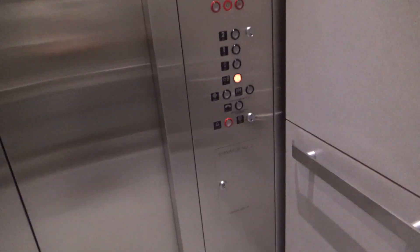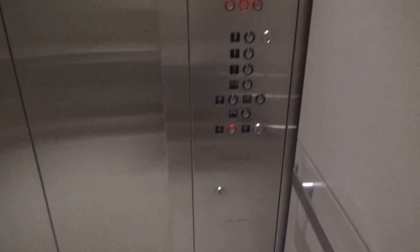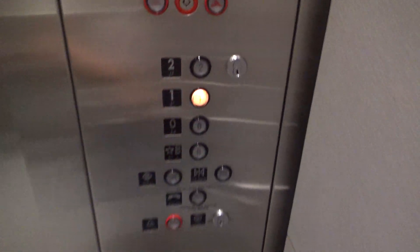Here we are at the basement. I'll close up and get a little look at the cab. This is a Montgomery Tone Elevator, Innovation Universal Fixtures, 3500 pound capacity — the certificate is posted here.